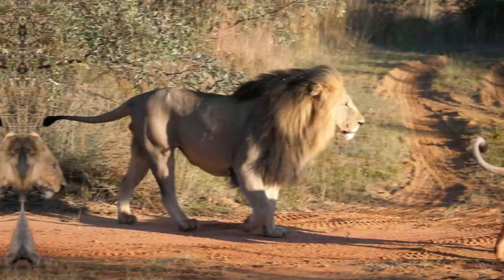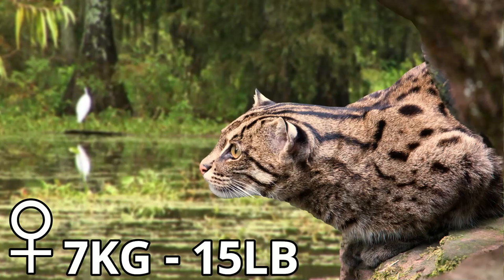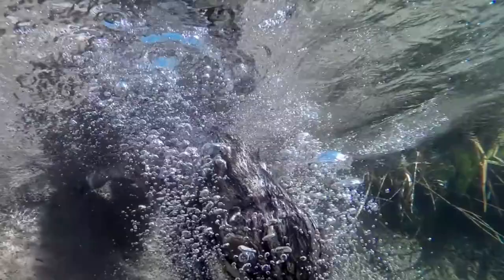The fishing cat is definitely one of the largest small cats on this list, as males can reach a maximum size of around 16 kilograms. But just like their much larger relatives, the lions, they do show a lot of sexual dimorphism, with females only maxing out at around 7 kilograms. When these cats go after fish, they will not only swim and dive after this prey, but they will also scoop them out of the water with their paws.